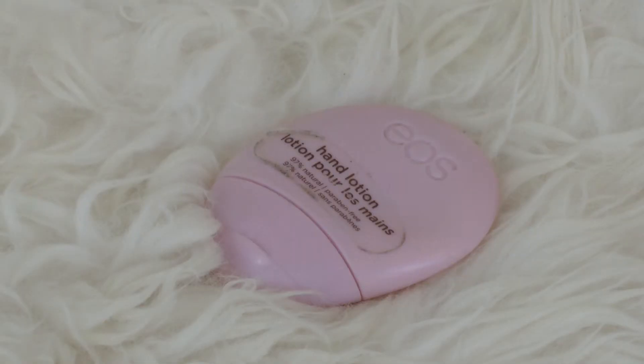Next, I have the EOS Hand Lotion. I love this stuff — I already have another one. This is the scent Berry Blossom, and it brings me back to grade 11 for some reason. It smells really nice. I love how compact and cute and easy it is to put in your bag. Nothing crazy thick or greasy — just nice and thin. It's a great on-the-go product that's really easy to use, and I really love these hand lotions.